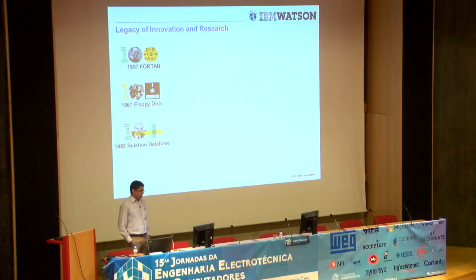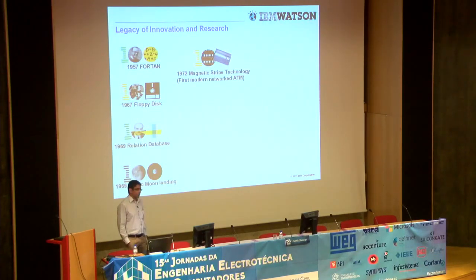This concept came from IBM. In 1969, the year of the moon landing, IBM software and hardware powered the shuttles. There was a big team that worked at NASA at the time, working long hours and making sure that the system didn't fail. In 1972, the magnetic swipe technology enabled the first modern networked ATM.